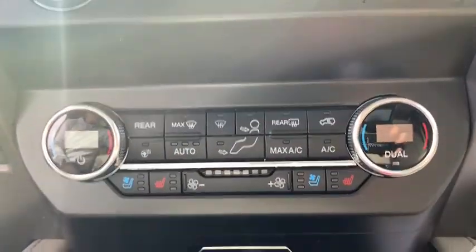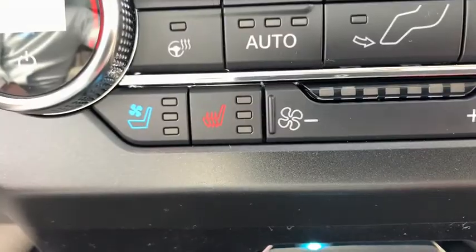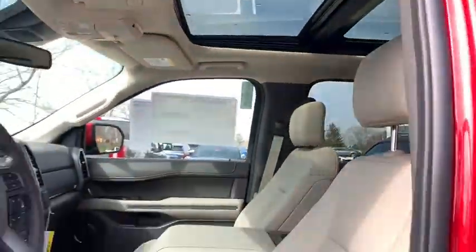Electronic stability control, security system, compass, fog lights, power windows, heated steering wheel, rear window defroster.